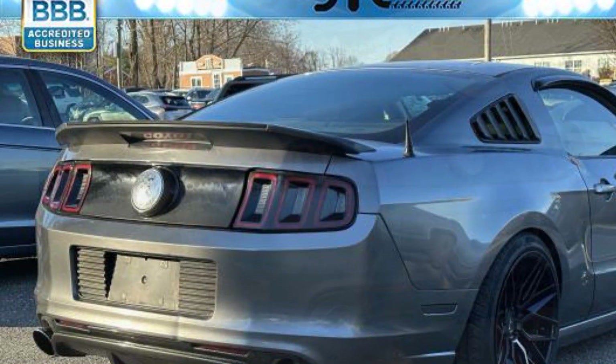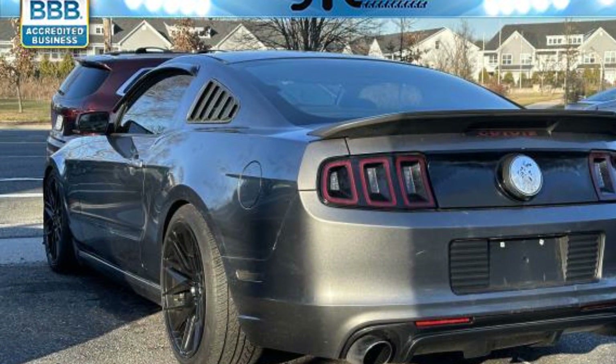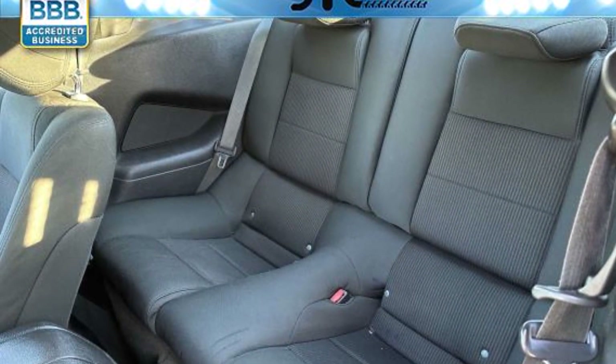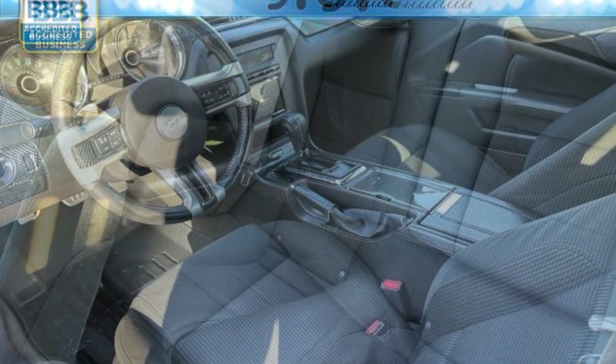Leather-wrapped steering wheel, stability control, passenger side airbag sensor, adjustable steering wheel, traction control, cruise control, power side view mirrors, air conditioning, ABS, power locks, front side airbag.